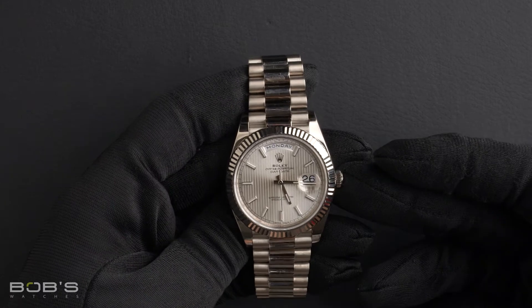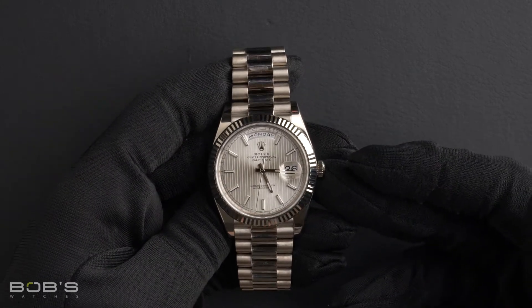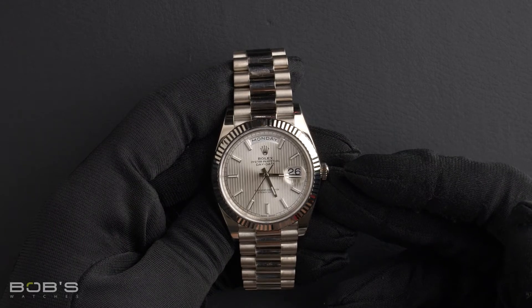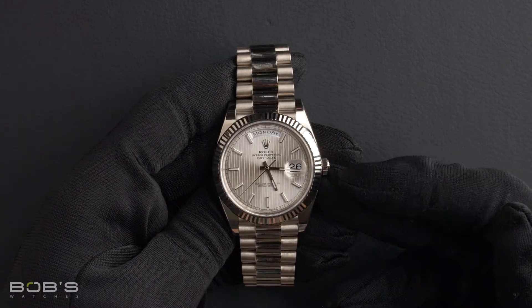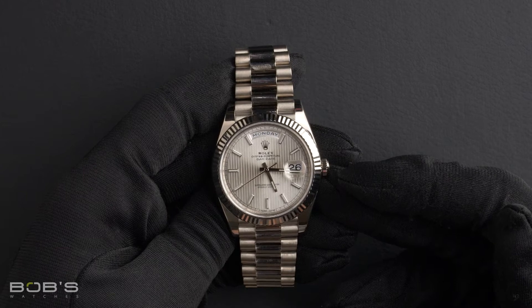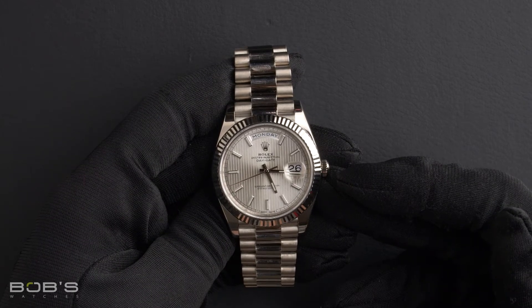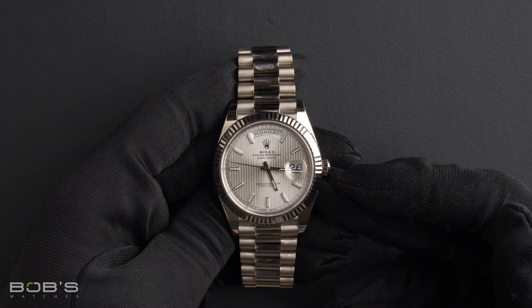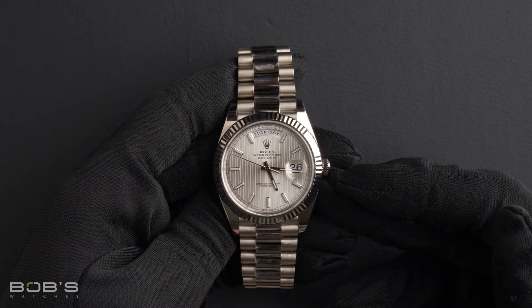Hello everybody. Today at Bob's Watches we are introducing a pre-owned Rolex Day-Date President 228239. This watch contains a random serial number indicating it was produced by Rolex in the year 2017 or later.